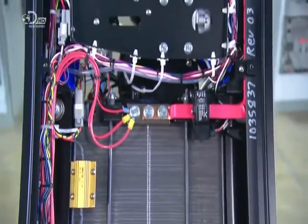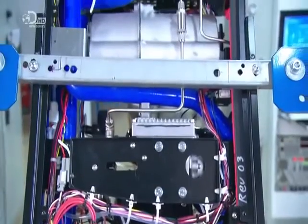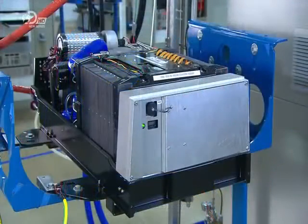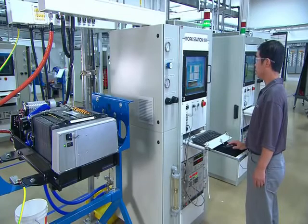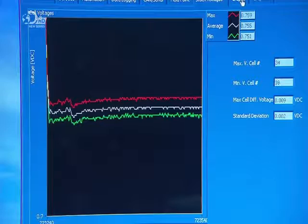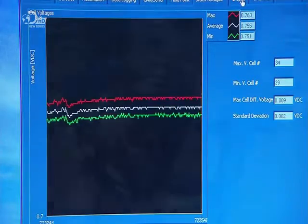A tiny portion of the cell's output powers the pumps and other engine components. Now fully assembled, the engine undergoes extensive performance and safety testing.